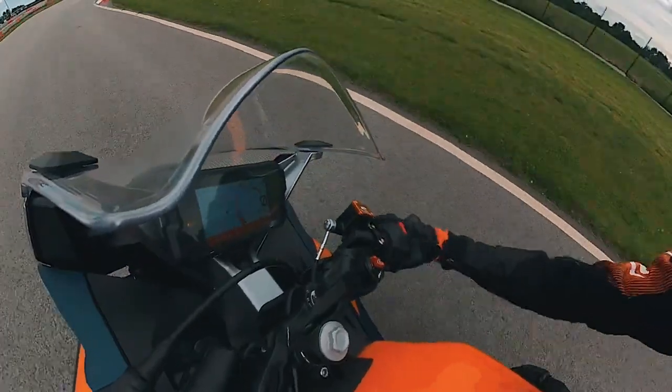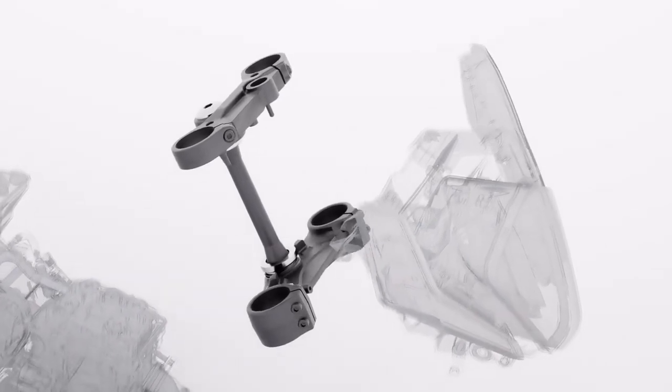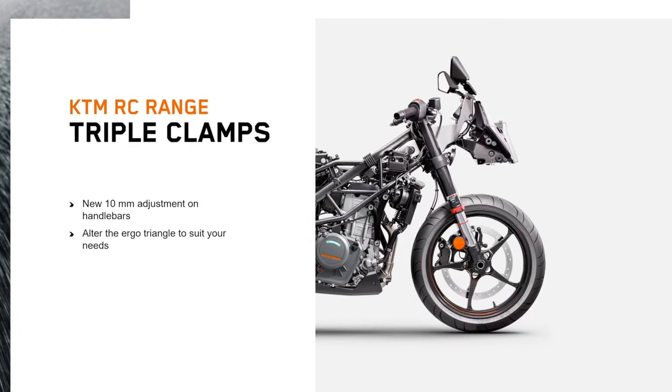An all-new GP-inspired upper triple clamp has been redesigned to accommodate clip-on style handlebars. This allows the rider to choose between two positions varying by 10mm in height.